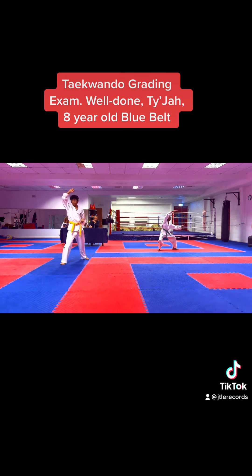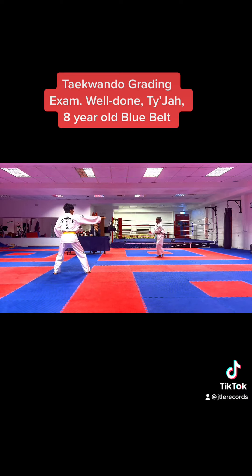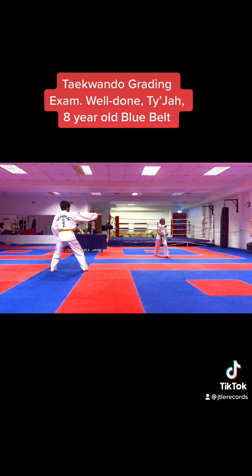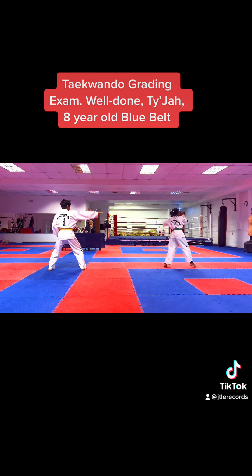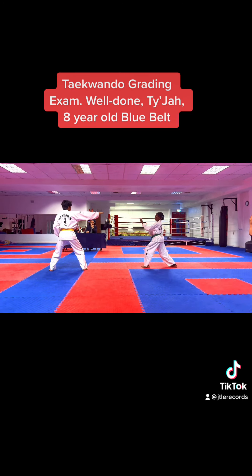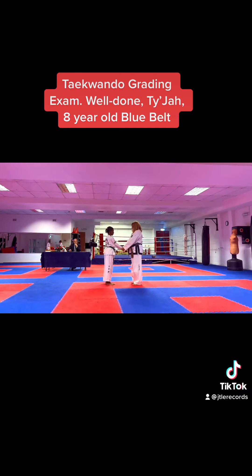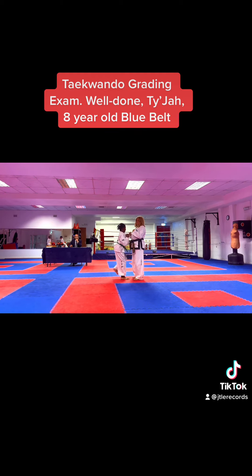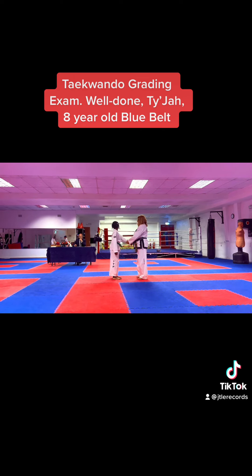A little bit. Close. Step up a bit wider. Yeah, like that, that's better. This forward, and then do a counterattack. Now do the other hand. Yeah, same one.